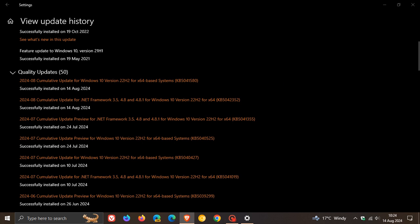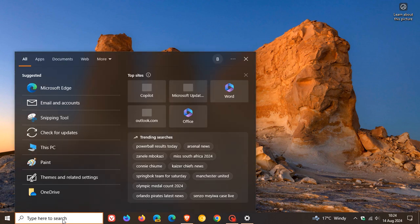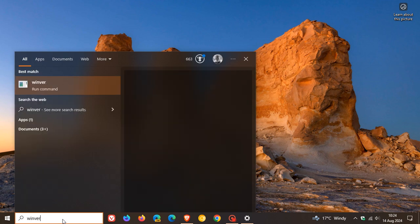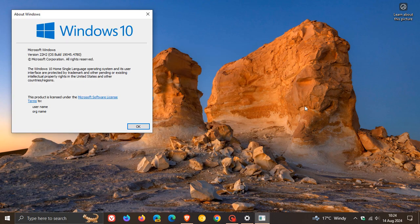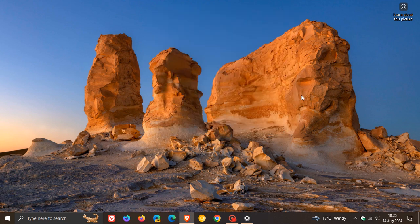Over and above that, the update also updates the servicing stack, which is the component that installs Windows updates. That's more or less what's new in the update. If you're interested in the build number for version 22H2, head into search and enter WinVer — the About Windows dialog. After this update has been applied, version 22H2 is sitting on build 19045.4780, which is the latest build for Windows 10. That's what's new with update KB5041580.